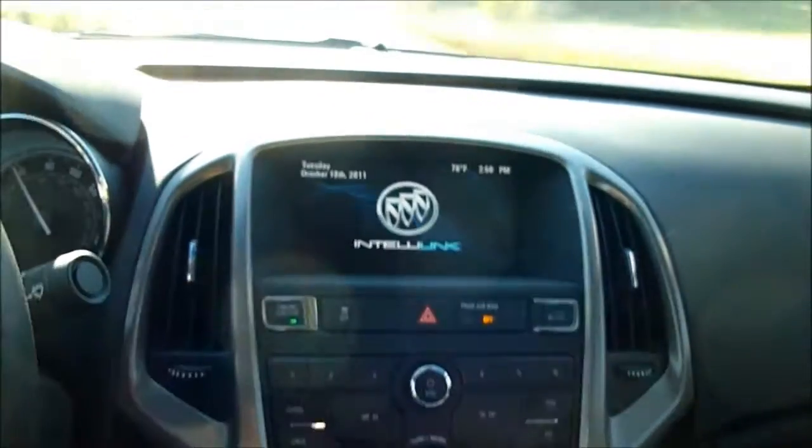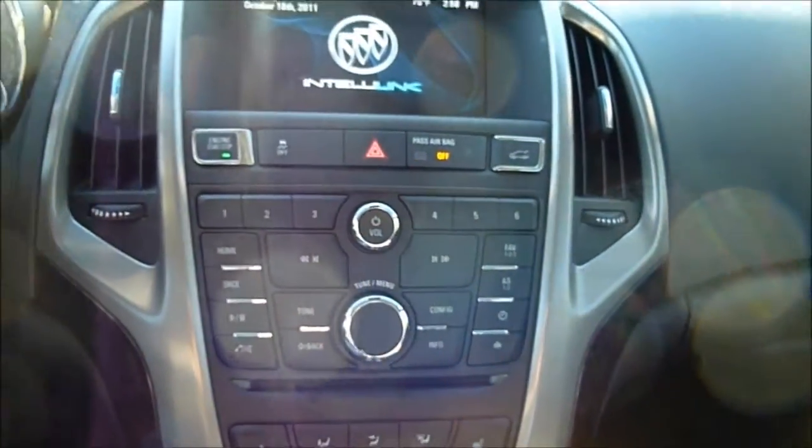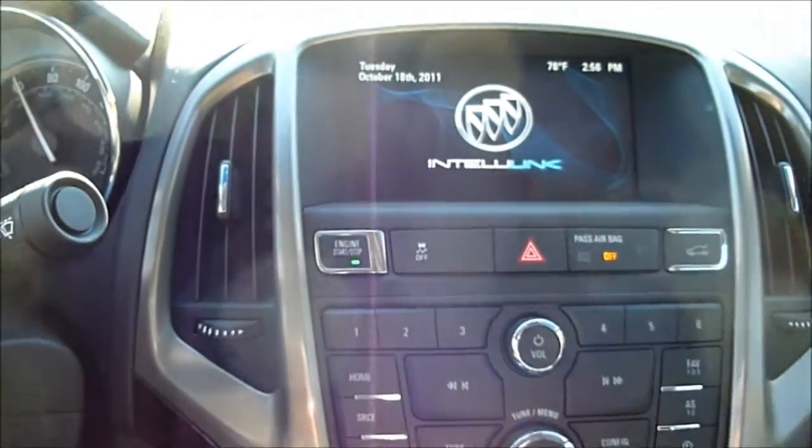I do like the control system at the middle console. I think it's very easy to use and navigate for both the driver and the passenger. Cleanly laid out, it gives you full control over the audio, climate, and that kind of stuff. Kudos to them on that.